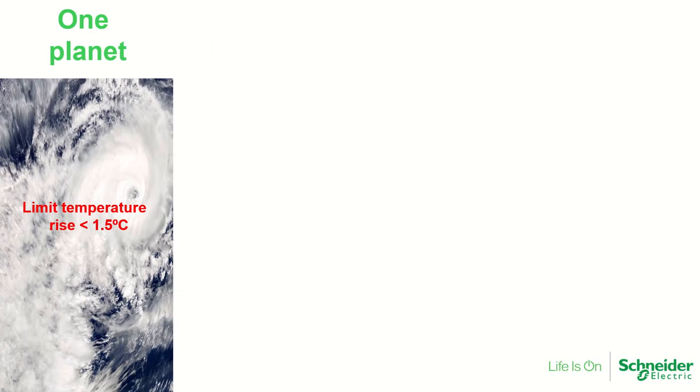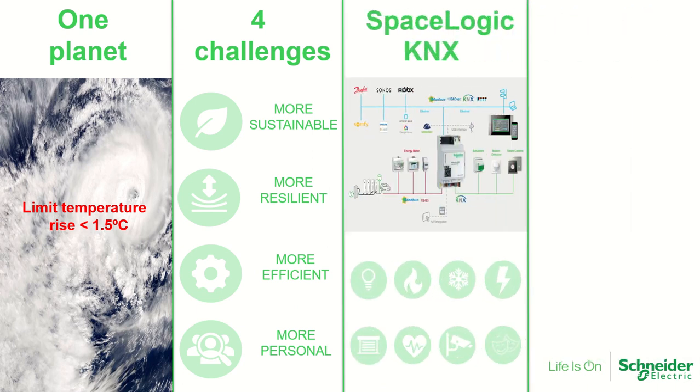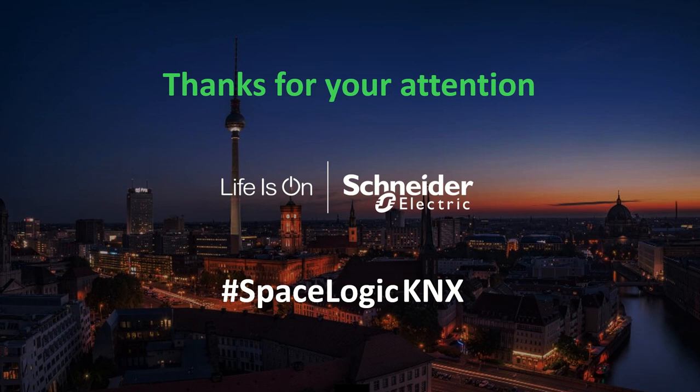As a last reminder: we have one planet and we need to limit the temperature rise. We have four challenges — more sustainable, more resilient, more efficient and more personal. We have the solution using SpaceLogic KNX and all the applications that hybrid systems bring, to make the homes of the future more digital and more electric. Thank you for your attention, and please visit Schneider Electric if you need more information.